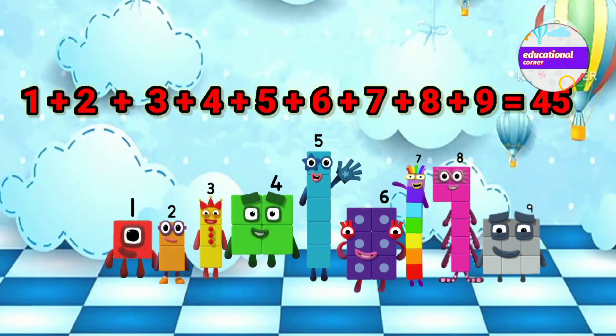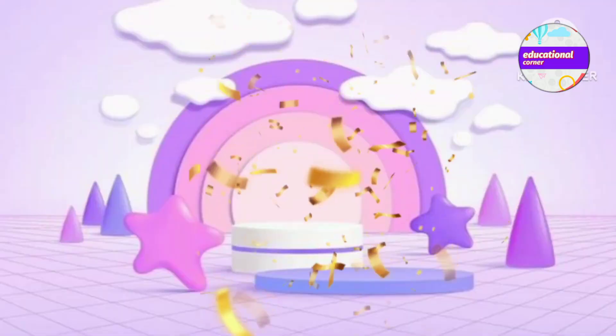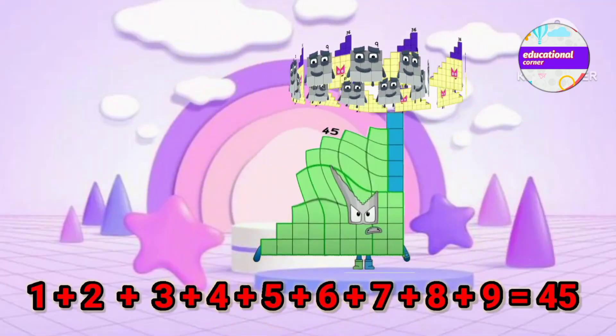1 plus 2 plus 3 plus 4 plus 5 plus 6 plus 7 plus 8 plus 5 equals 45.